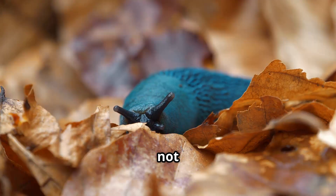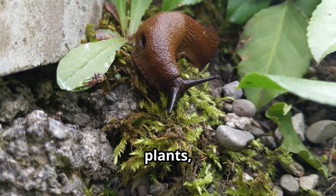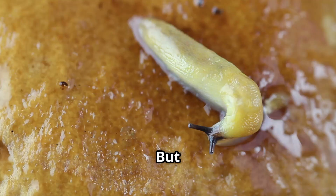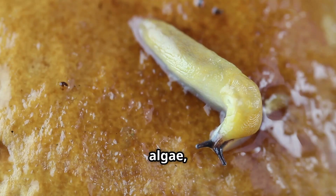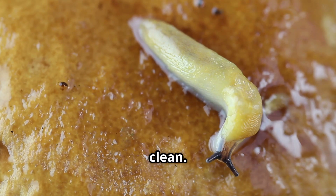What do slugs eat? Well, they're not too picky. Slugs are herbivores, which means they mostly eat plants, leaves, and fruits. But some slugs like to snack on mushrooms, algae, and even decaying matter, helping to break it down and keep the environment clean.